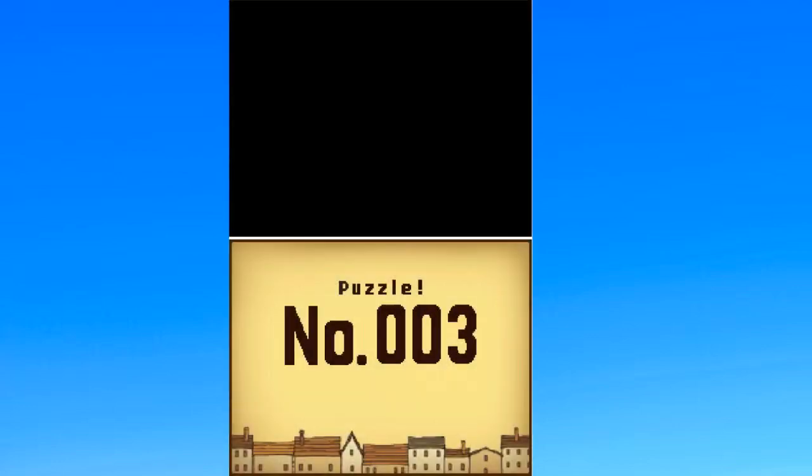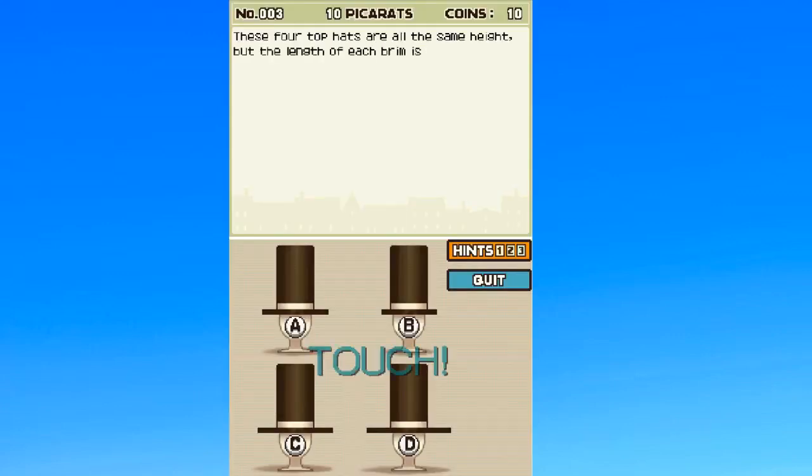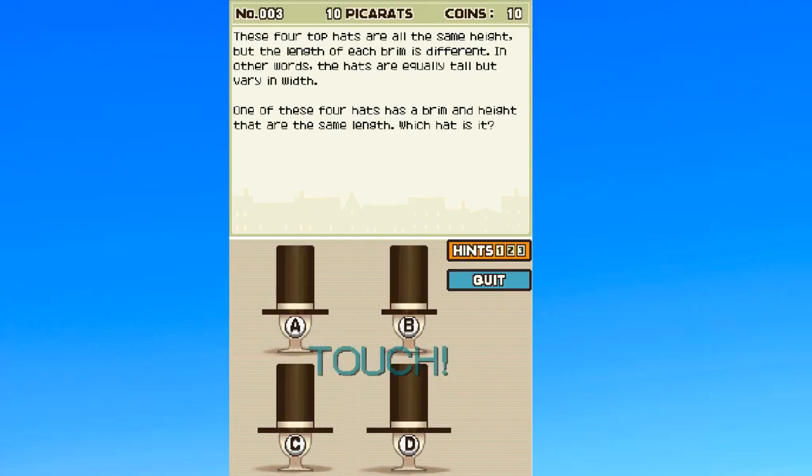Everyone in Professor Layton has a riddle for you. 'Strange Hats: These four top hats are all the same height, but the length of each brim is different. In other words, the hats are equally tall but vary in width. Which one of these four hats has a brim and height that are the same length? Which hat is it?'